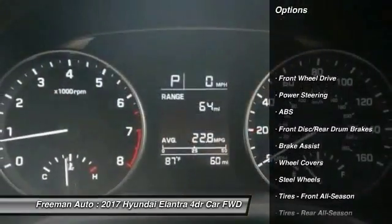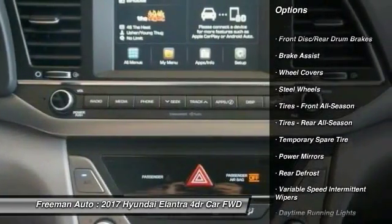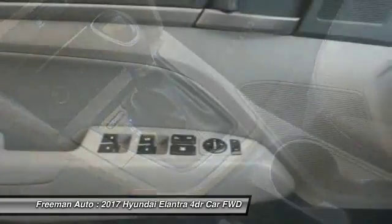Stability control, anti-lock braking system, keyless entry, traction control, driver airbag, power steering, adjustable steering wheel, AM FM stereo radio, FWD, rear defrost.